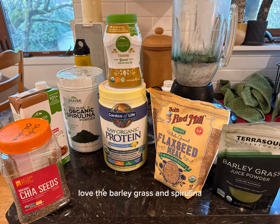Secondly, your greens. Love the barley grass and spirulina. Spirulina has all kinds of great healing qualities and ways to stimulate healthy healthiness.